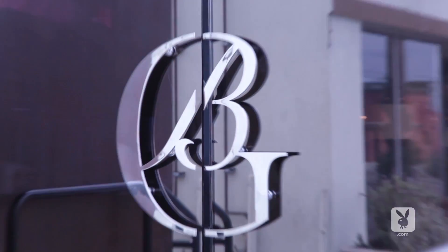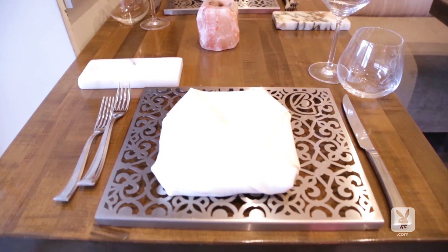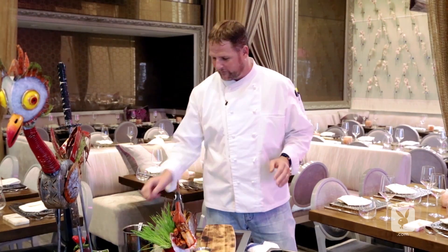Greetings. My name is Jeff O'Neill. I'm the Director of Culinary Development for Barton G. This is our Barton G Los Angeles location where fantasy meets reality, dinner theater meets fine dining. We try to have a really good time thinking outside the box and give you an experience you've really never had before.